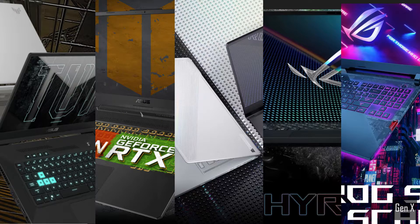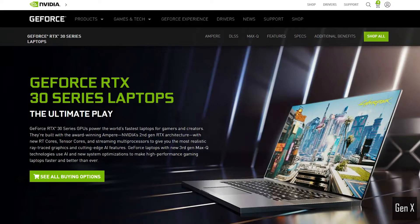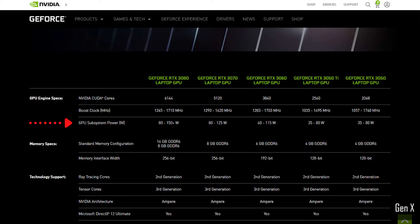I tested five different RTX 3070 laptops at different power levels to see how they would perform in gaming. With the release of the 30 series Ampere graphics architecture, Nvidia requires laptop manufacturers such as MSI, Lenovo and HP to list the power limits of the graphics cards.